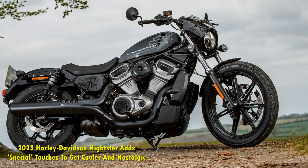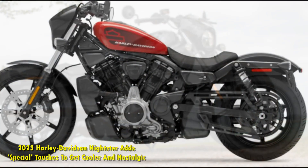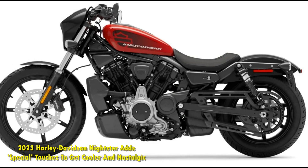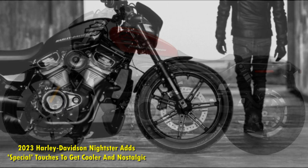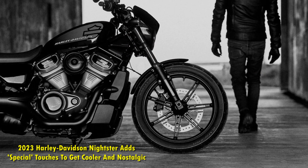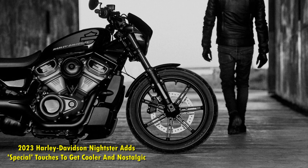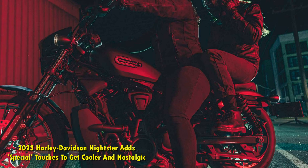A clever feature of the Nightster Special is the position of the fuel tank. The 3.1-gallon tank is located just below the already low-slung rider seat. This helps bring the center of gravity of this Harley further lower, which improves handling and stability.